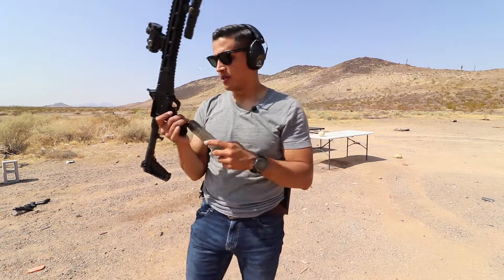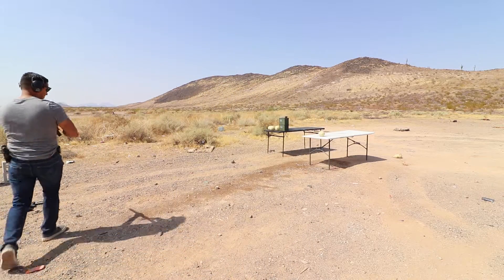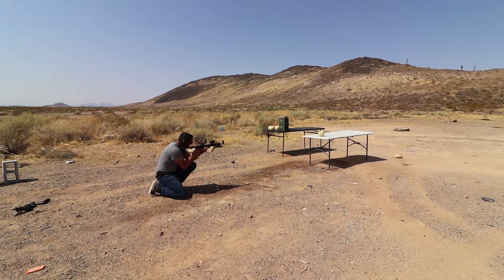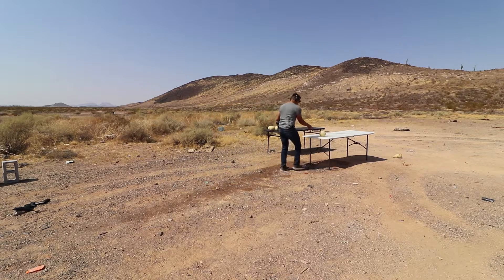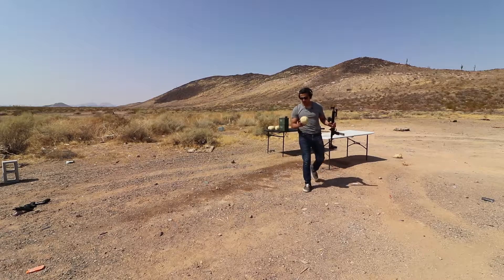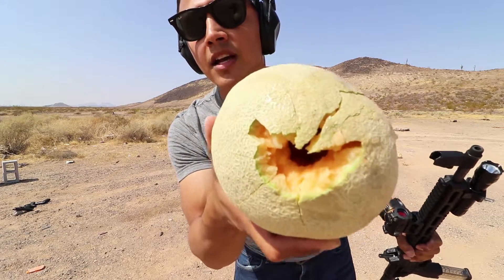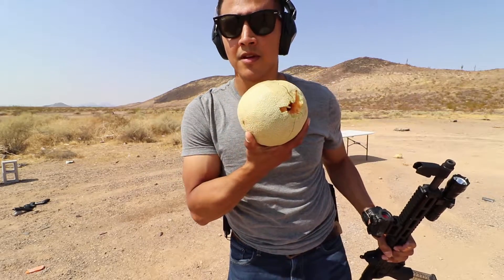Next is the Kel-Tec Sub 2000 — one round, let's load up. Entry wound right there and exit wound — pretty nasty. I think we can safely say that barrel length on a 9mm doesn't matter that much — maybe a little bit. On the tests we performed today we have similar performance across the board except for the Beretta, which I think was weak ammunition. Take that with a grain of salt. Thank you for watching and I'll see you next time.